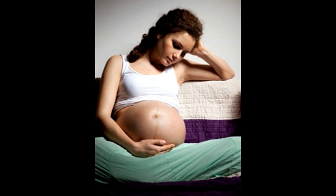Hydronephrosis is a condition in which the ureter is unable to pass urine, which causes problems in the kidney. Hydronephrosis in pregnancy is a very common condition, as the increasing size of the uterus puts pressure on the ureter. Let's find more about this condition and its possible treatments.